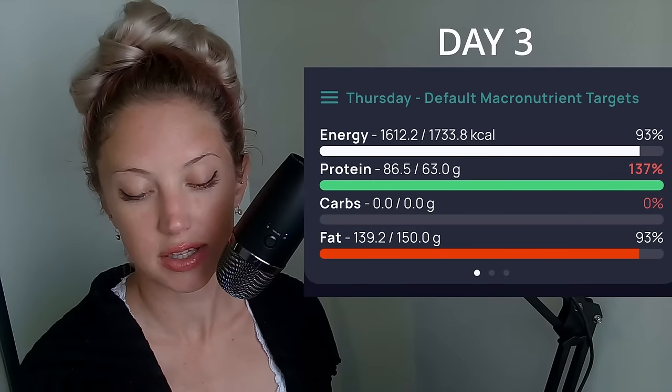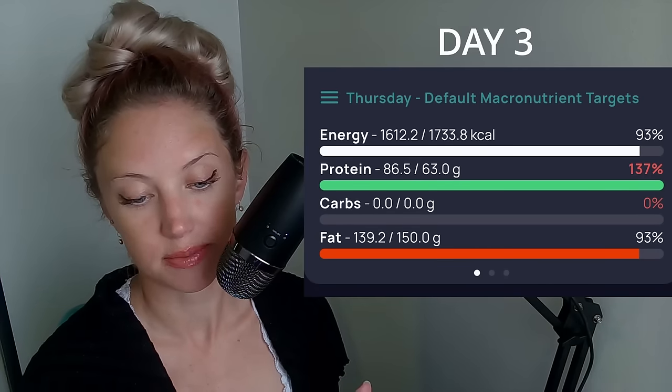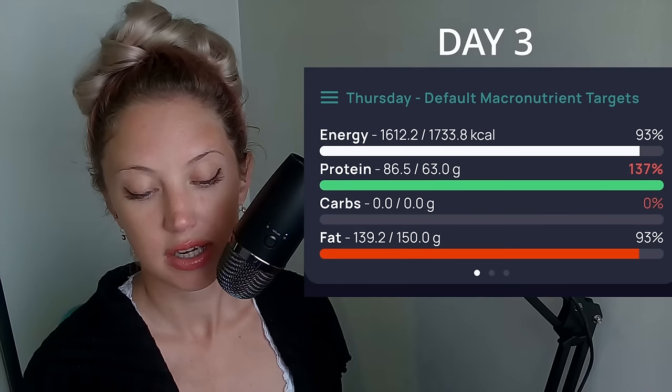I also had one more cup of decaf in the afternoon with an extra tablespoon of cream, really trying to get that fat content up because there was a lot of protein in the sashimi and not as much fat. My totals for day three were 86.5 grams of protein and 139.2 grams of fat — not quite hitting the fat macro and a little over on protein, but not by a whole lot, and I still felt good.